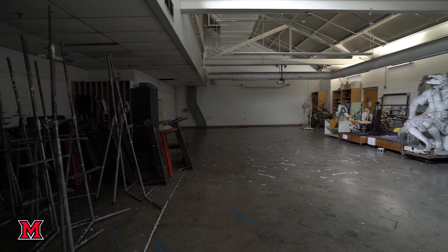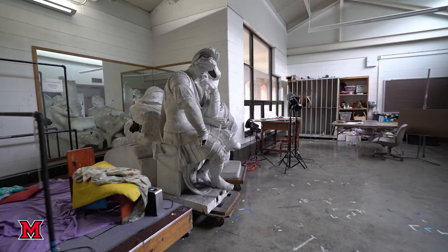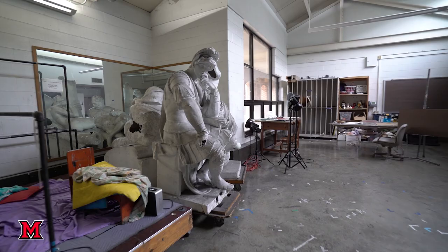This is our drawing studio. All students at Miami take drawing as foundations. They draw from observation as well as figure drawing, and learn how to draw the figure from live models.